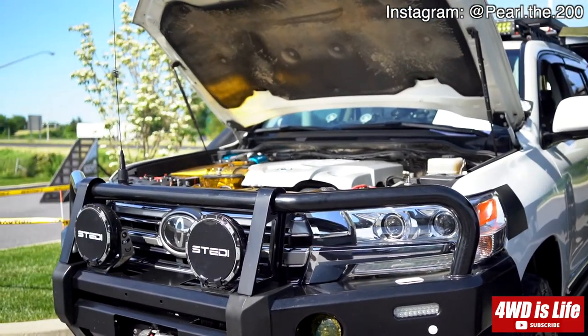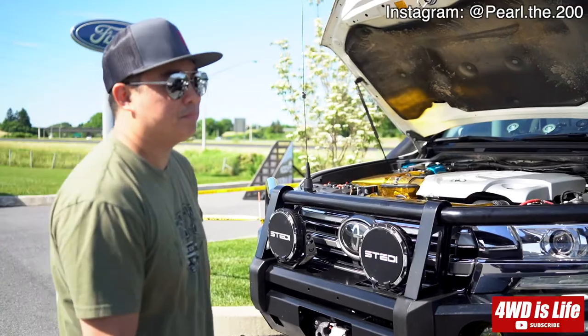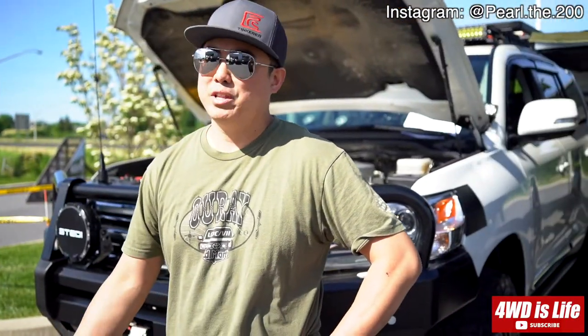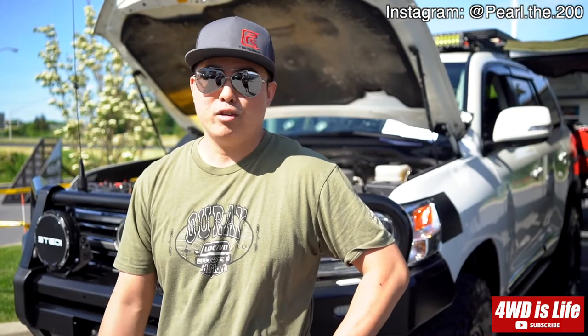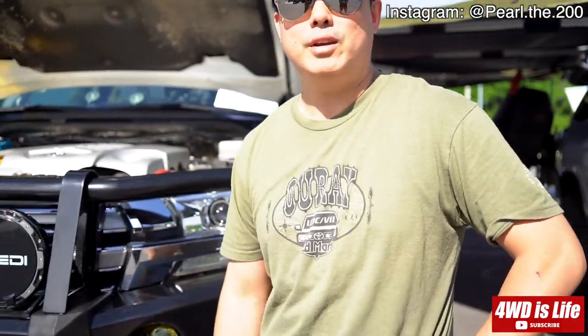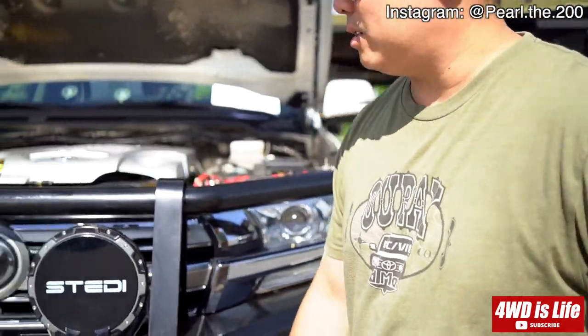Why Toyota? Well, I work for Toyota, I know their product, and I've always loved Land Cruisers. They've been making Land Cruisers for 40 years and they've always been amazing vehicles for what I wanted to do — take it off-road, go camping, things like that. So I had to stick with the brand.